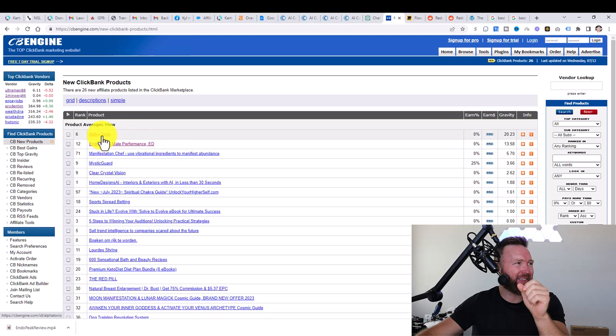Take for example Endo Peak and Alpha Tonic. This one has 20 gravity and this one has 13. What this means is there are at least 20 affiliates on Alpha Tonic making at least one sale per month, and 13 affiliates with Endo Peak making at least one sale per month.